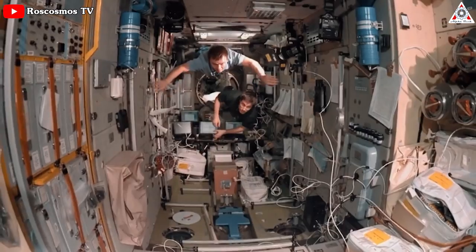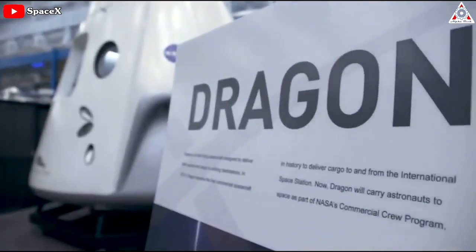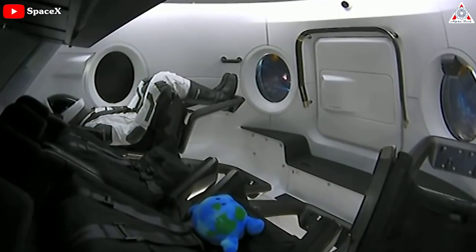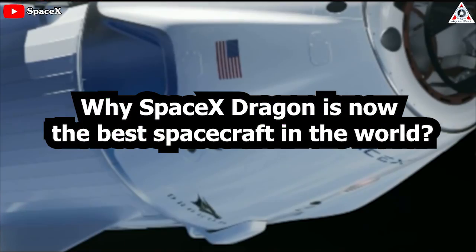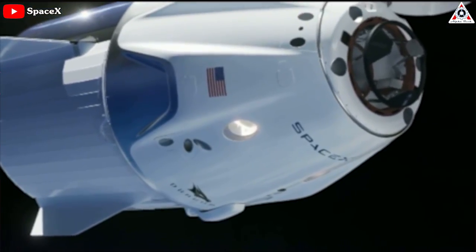After the Soyuz spacecraft leak left Russian cosmonauts stranded in space, NASA is now in discussions with SpaceX to possibly modify its Crew Dragon spacecraft. How will SpaceX pull off this incredible feat? Why is SpaceX Dragon now the best spacecraft in the world? Find out everything in today's episode of Alpha Tech.